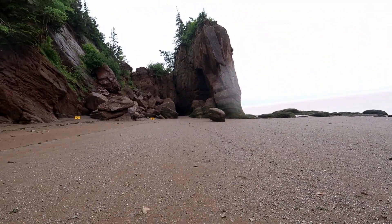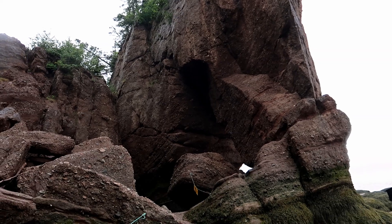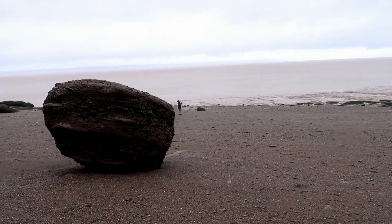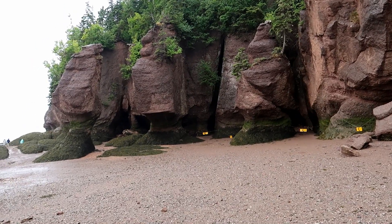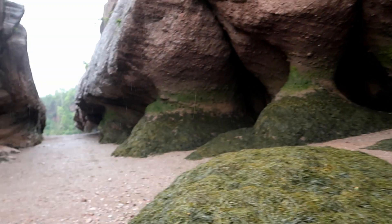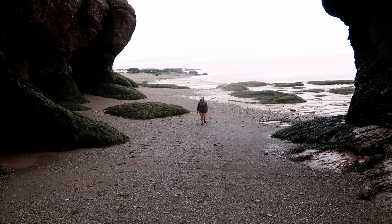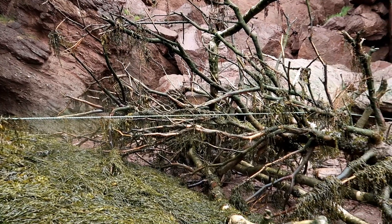This rock here is known as Elephant Rock. We decided to go as far as we could and there was a lot to see down here.